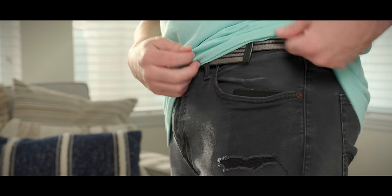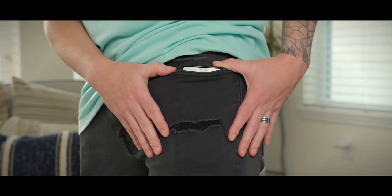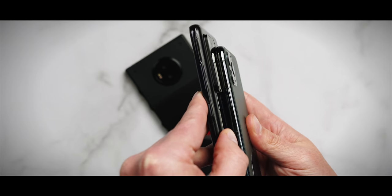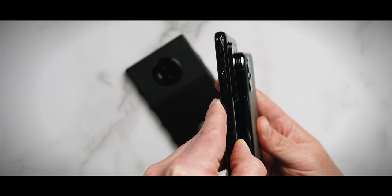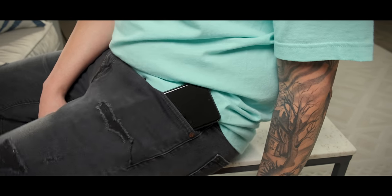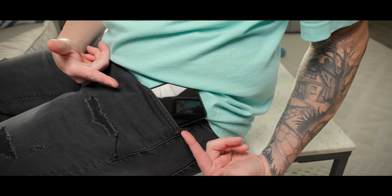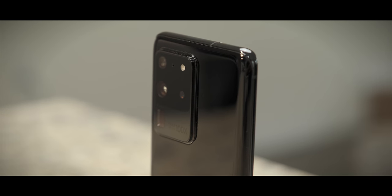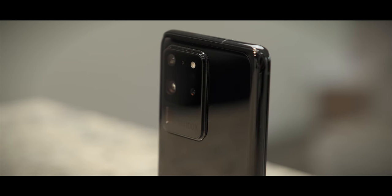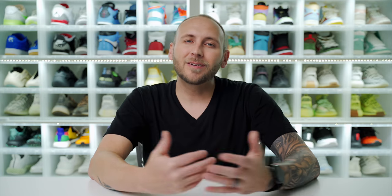The second way the S20 Ultra is emptying pockets is its size. I know I'm beating a dead horse here, but I still can't get over the monstrous size, weight, and camera hump. It's a massive phone that needs extra wiggle room in a pocket — it has slipped out while I'm driving or sitting down more than any other phone. The good news is it's held up really well despite several tumbles; I only have a few micro scratches.